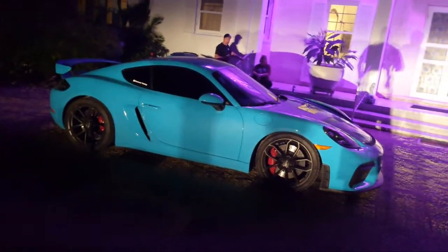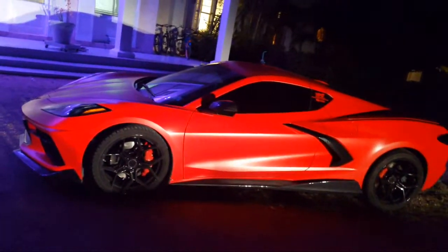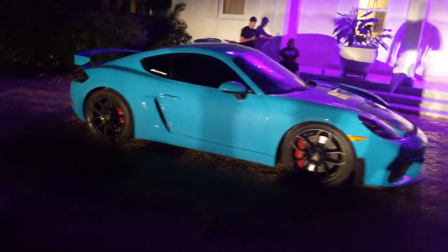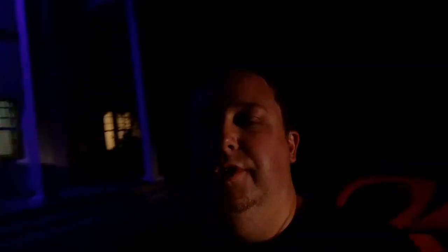I recommend always keeping the cats if you can. It depends on what you're building — if you're building a drag race car it doesn't matter. But if it's a daily driver or even a weekend warrior, you're going to want cats because it gets really annoying without them really quick. If you load out the C8, you're paying about the same price you would pay for the GT4 at entry level — something to keep in mind.